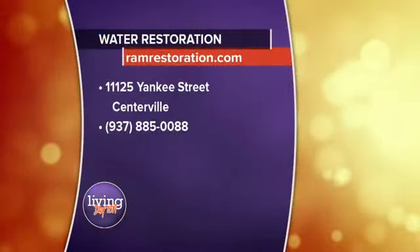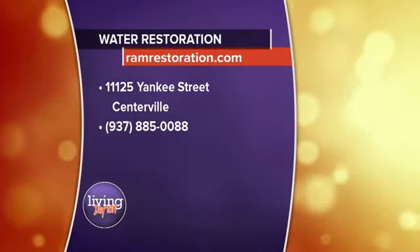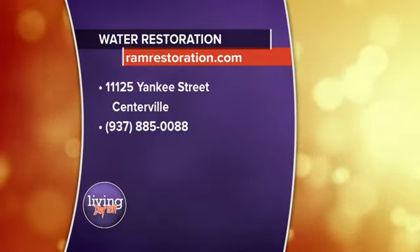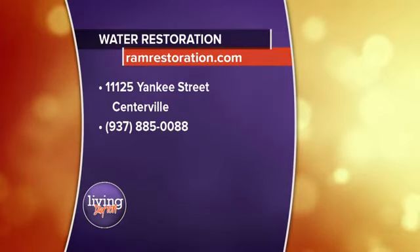Of course, if you do find yourself in this situation, be prepared and have some contact information ready. Here's some for Ram Restoration — you can find them at RamRestoration.com. They're located in Centerville on Yankee Street and have been there for many years. A lot of times when you call a local restoration company, they only handle the water emergency. Ram Restoration does the complete put-back — they'll remodel your home and take care of all of it.